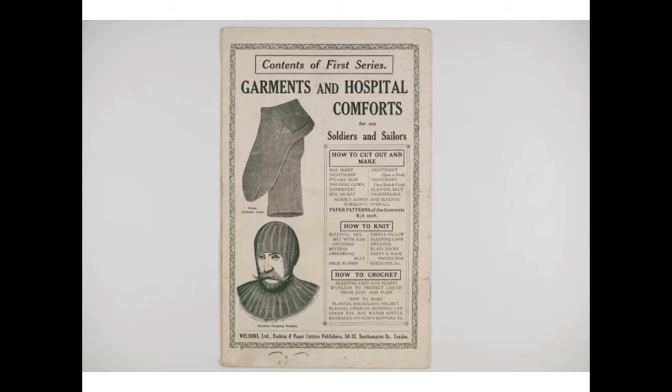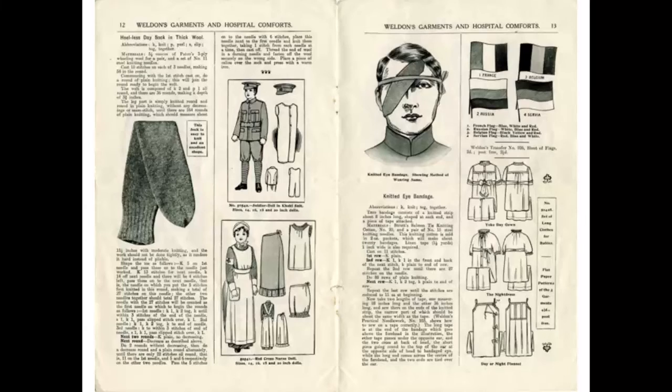Here are some examples from our knitting pattern collection. These are actually from the First World War — garments and hospital comforts for our soldiers and sailors. On this page you'll see a knitted bandage, which created a lot of interest when it was tweeted.